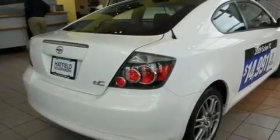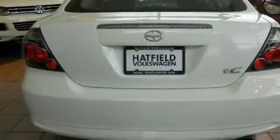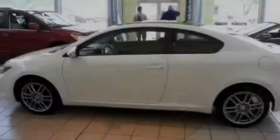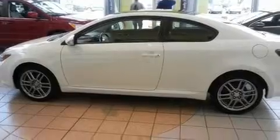Its top features include a power moonroof, a split folding rear seat, cruise control, a premium audio system, alloy wheels, a passenger side vanity mirror, an anti-lock braking system, side impact airbags, a rear window defroster, and this vehicle has fewer than 45,000 miles on the odometer.